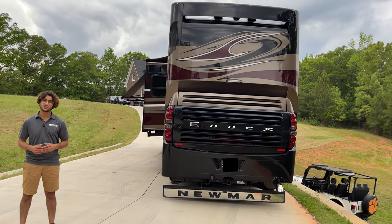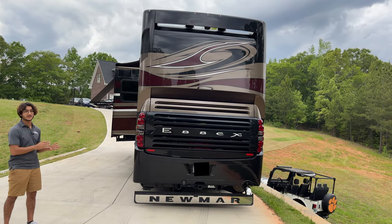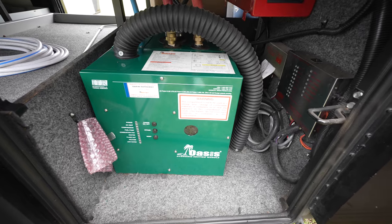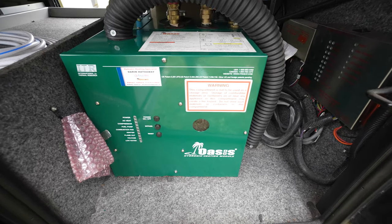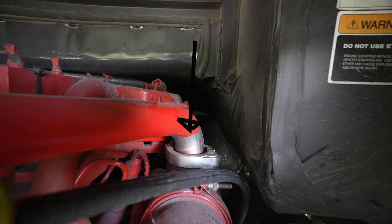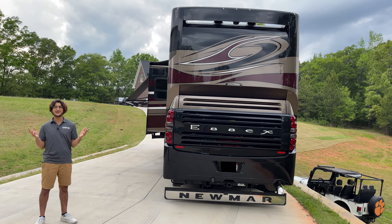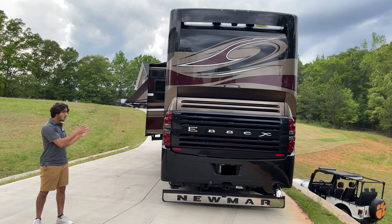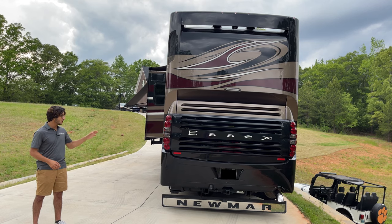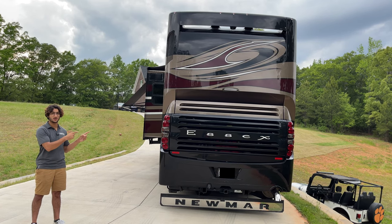All of the belts on this Cummins have recently been replaced. The generator and Oasis hydronic heating system have both been serviced and are in tip-top shape. The EGR valve was not only replaced but upgraded to be more reliable and better built than the original, significantly reducing the likelihood of future failure. When you find a coach that has been finely tuned and serviced like this one, you better jump on it — there aren't many that have been taken care of this well.